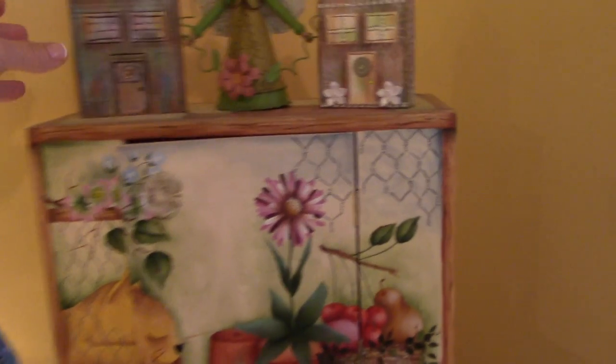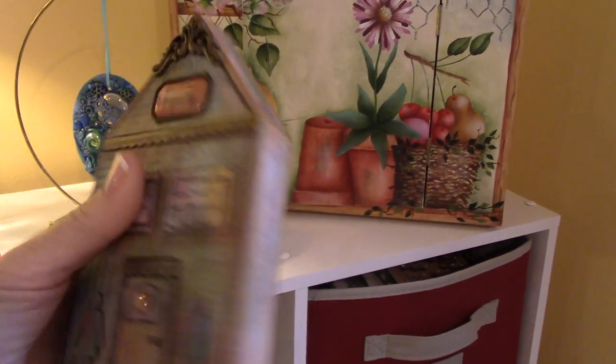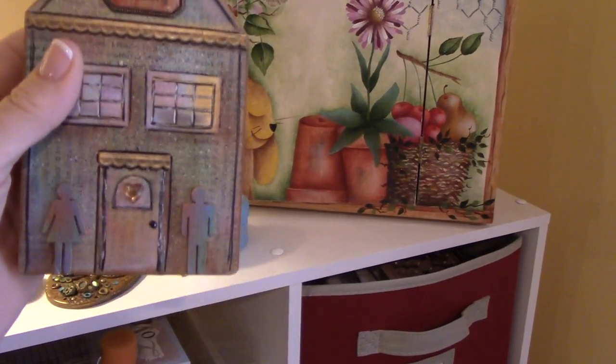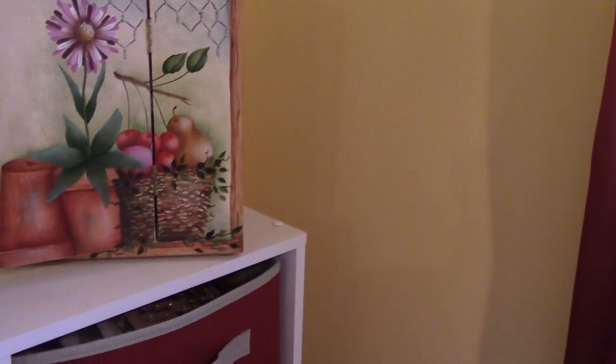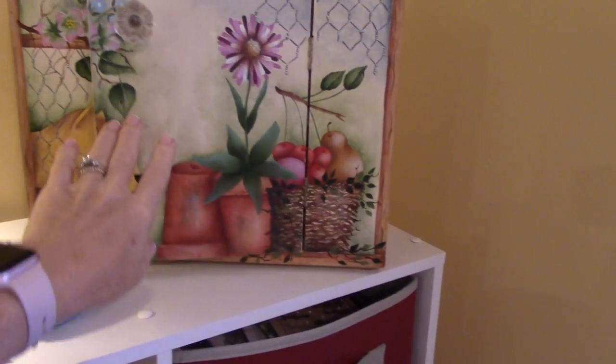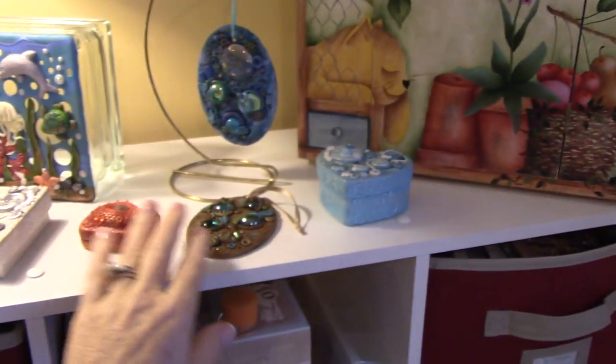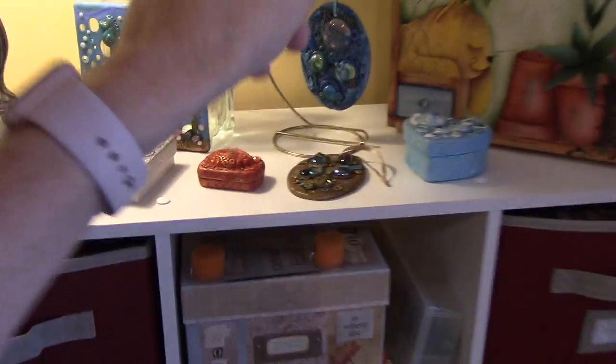Here are my houses — I loved these. They were so fun to make. I really got a lot of enjoyment out of them. This was a painted project — I should put a magnet on that. Polymer clay, polymer clay, polymer clay. Painted it.